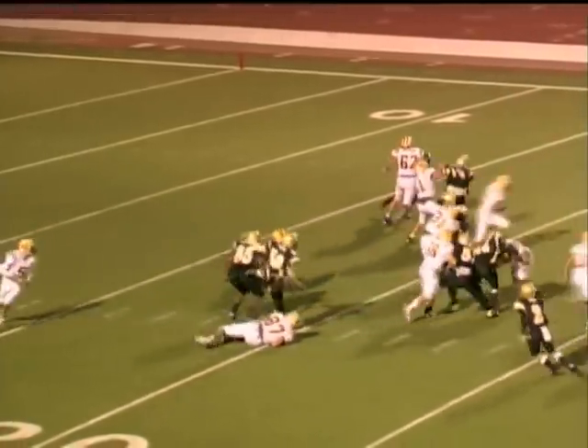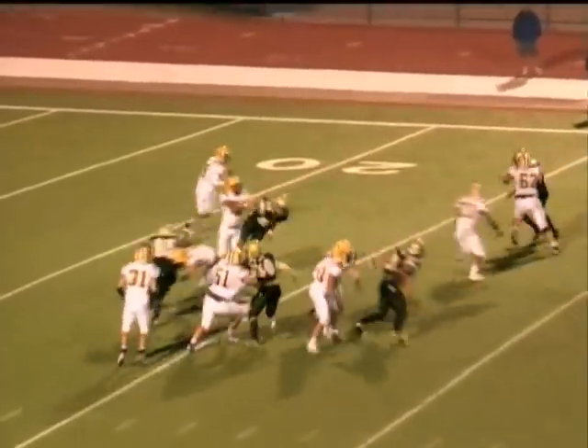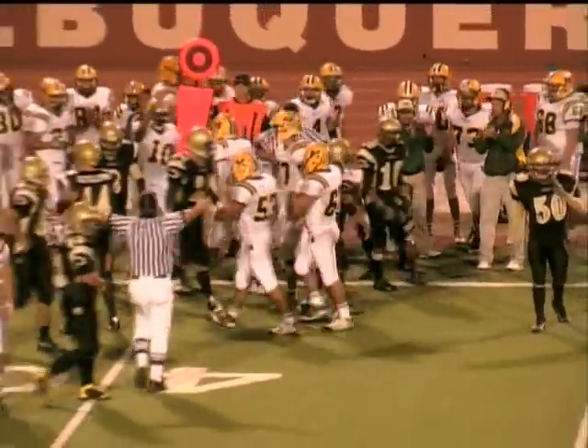Wishbone formation. Handoff to Halleck — and Halleck hit immediately in the backfield. Halleck in motion. Hooker under a lot of pressure, rolling out to his left side, and he is going to put a move and get a first down for the Mayfield Trojans.